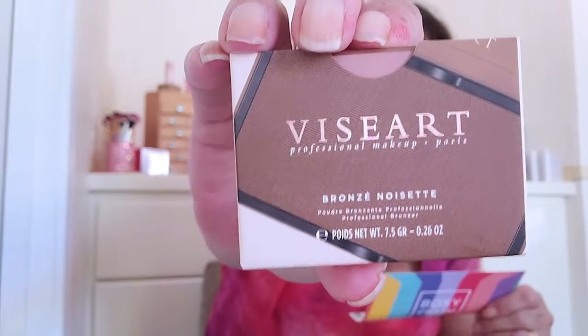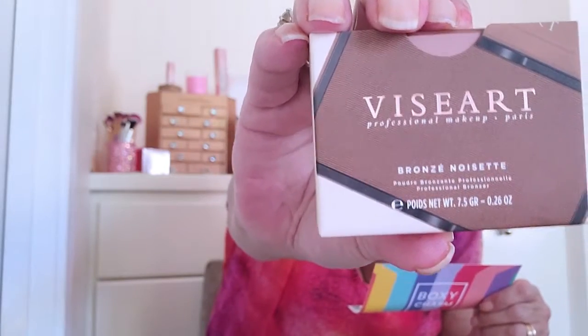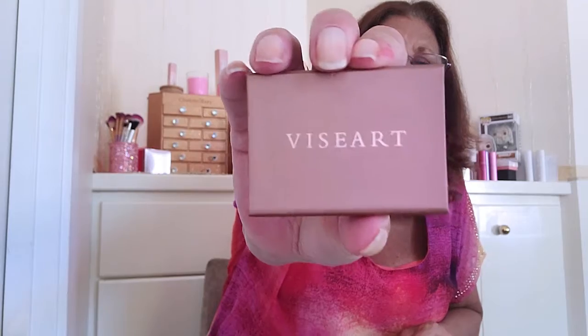Create an all-over warmth and dimension with this lightweight, long-wearing, matte bronzer collection. Add shape and structure or create a sublime sun-kissed complexion. This retails for $30. Let's see what it looks like. Oh, it's cute. I like the packaging — it's like a little gift.